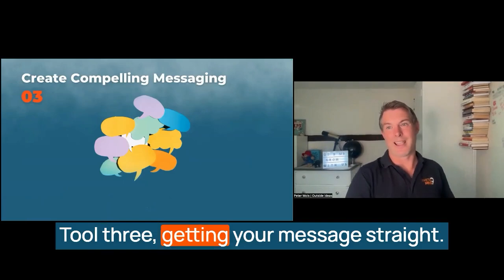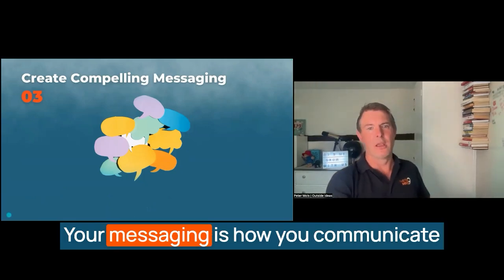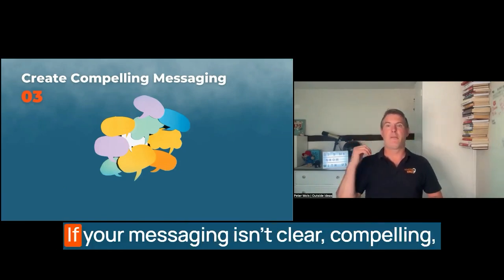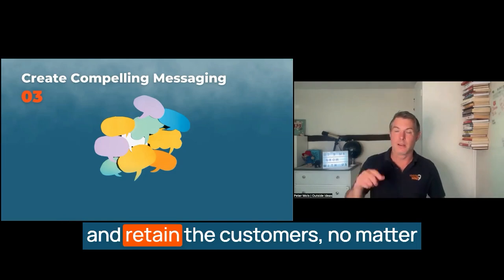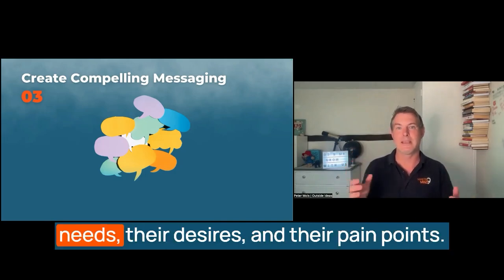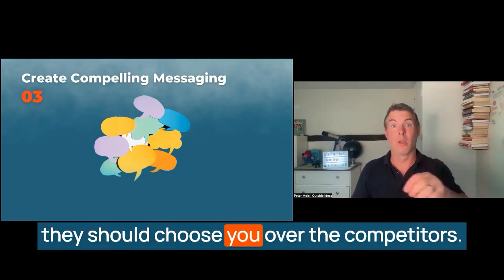Tool three: getting your message straight. Now that we've covered who you're targeting and how you're going to find them, let's talk about what you're saying to them. Your messaging is how you communicate your value to your audience — it makes people decide whether to engage with you or move on to the next option. If your messaging isn't clear, compelling, and consistent, you'll struggle to attract and retain customers no matter how good your product or service is. Effective messaging resonates with your audience because it speaks directly to their needs, desires, and pain points, positioning you as the solution to their problems.